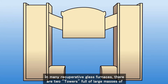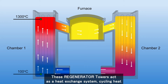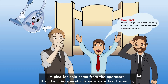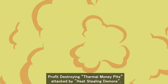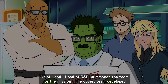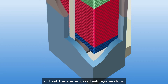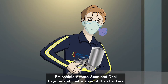In many recuperative glass furnaces, there are two towers full of large masses of brick shapes called checkers, which form chimneys that recycle gases over 3,000 degrees Fahrenheit. These regenerator towers act as a heat exchange system, cycling heat between chambers back to the molten glass 24 hours a day, 7 days a week, 365 days a year. A plea for help came from operators that the regenerator towers were fast becoming profit-destroying thermal money pits, attacked by heat-stealing demons. Dr. O immediately dispatched Emisshield agents to save the glass tank regenerator. During a maintenance shutdown, covert agents Sean and Danny went in and coated a zone of the checkers.